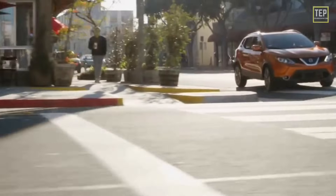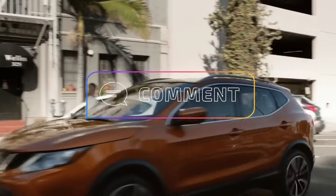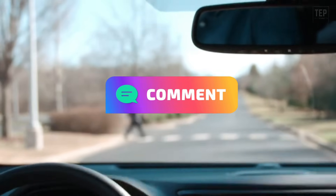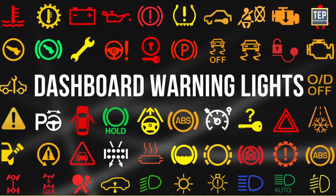So, what do you think about these ADAS systems? Which features do you want to see in upcoming cars? Let me know in the comments. Do you really know what your car's dashboard warning lights are trying to tell you? If yes, then you should check out this video.